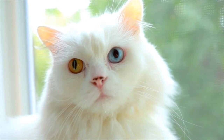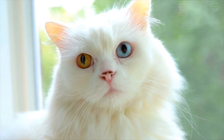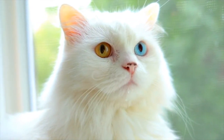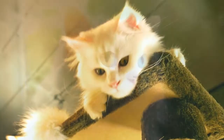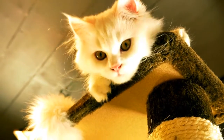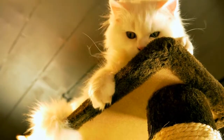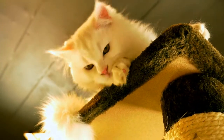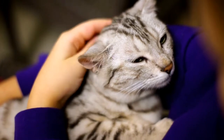Cats are more prone to urinary tract disease than infections. Cats that do develop urinary tract infections are typically 10 years of age or older and often suffer from endocrine diseases including hyperthyroidism and diabetes mellitus. If your feline companion is displaying symptoms of a urinary tract infection and is diagnosed with cystitis, your veterinarian will prescribe an antibacterial to help battle your cat's UTI.